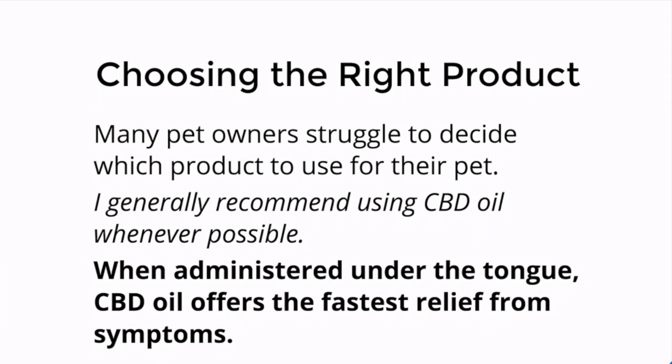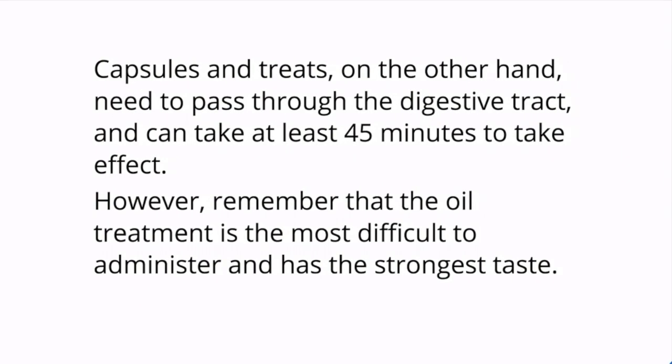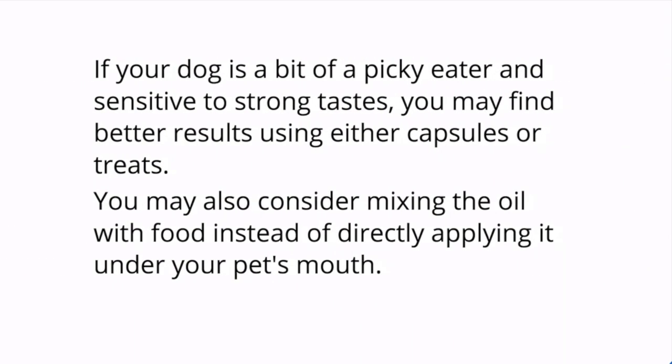Choosing the right product: many pet owners struggle to decide which product to use for their pet. I generally recommend using CBD oil whenever possible. When administered under the tongue, CBD oil offers the fastest relief from symptoms. Capsules and treats, on the other hand, need to pass through the digestive tract and can take at least 45 minutes to take effect. However, oil treatment is the most difficult to administer and has the strongest taste. If your dog is picky and sensitive to strong taste, you may find better results using either capsules or treats. You may also consider mixing the oil with food instead of directly applying it under your dog's tongue.